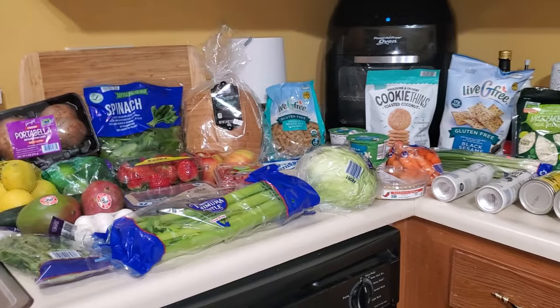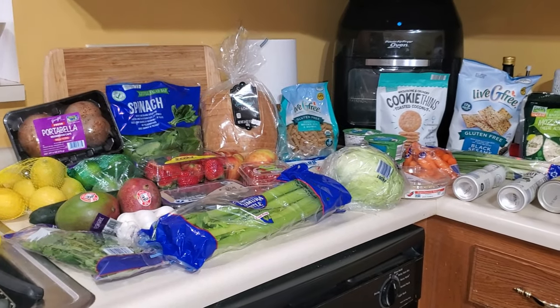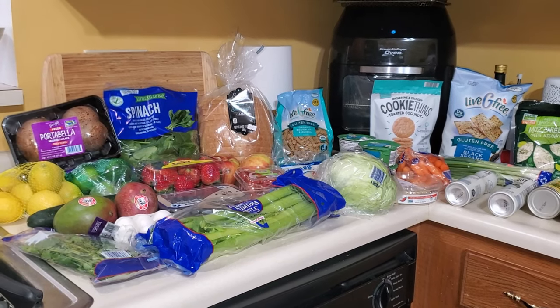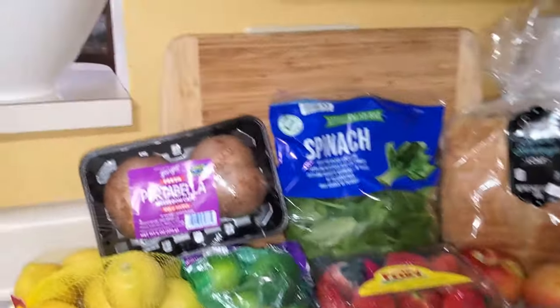Make sure you stick around and see what I got — let's jump on in. If you are new, I have been putting the prices from my Aldi up on the screen each week.